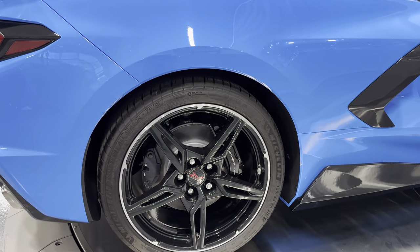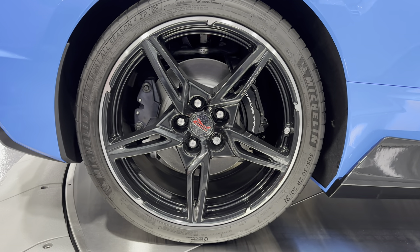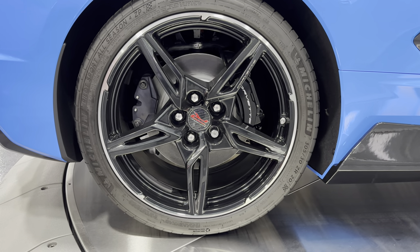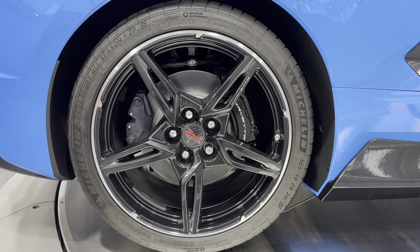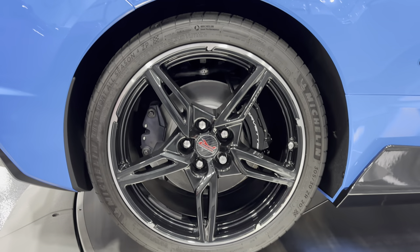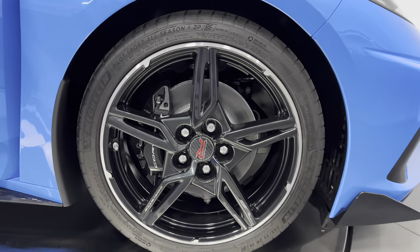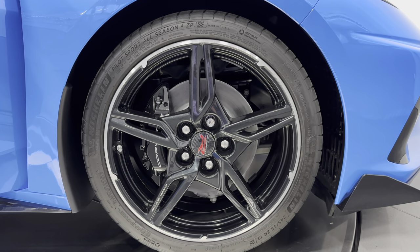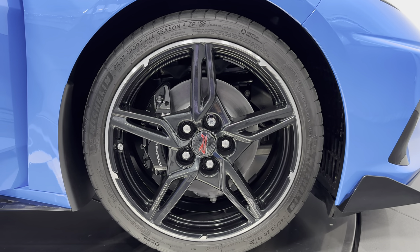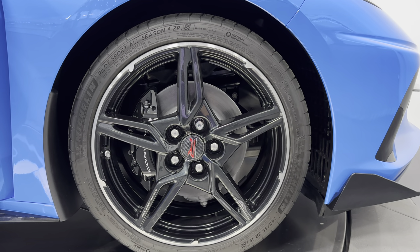Making our way to the wheels, we have the carbon flash open-spoke wheel with a machined outer edge. We have Michelin tires all the way around the car — a 305/30ZR20 in the rear. Four-wheel disc brakes with black brake calipers on this one. Making our way to the front wheel, we have a staggered wheel setup. The center caps say Stingray R on them. The black calipers say Corvette on them. The front tire size is a 245/35ZR19.